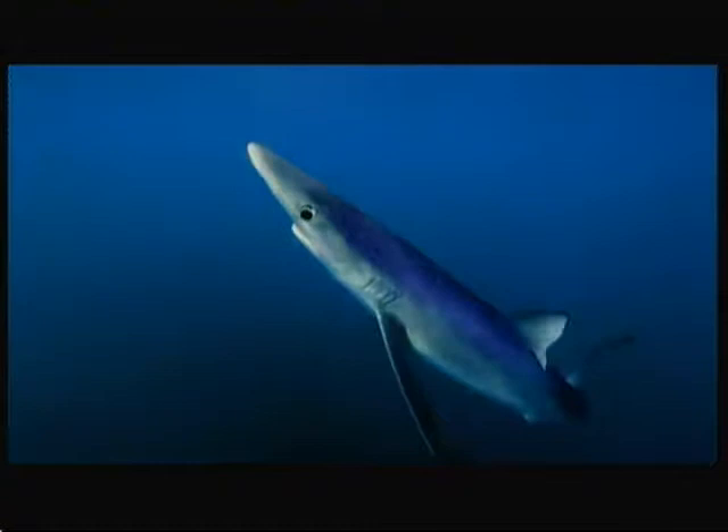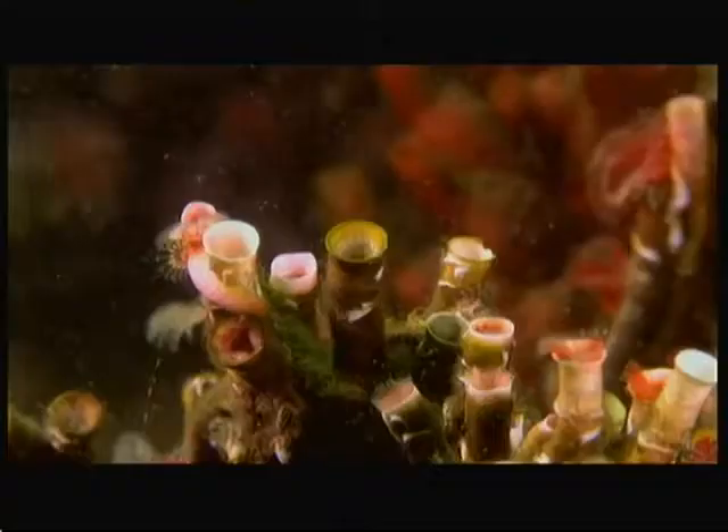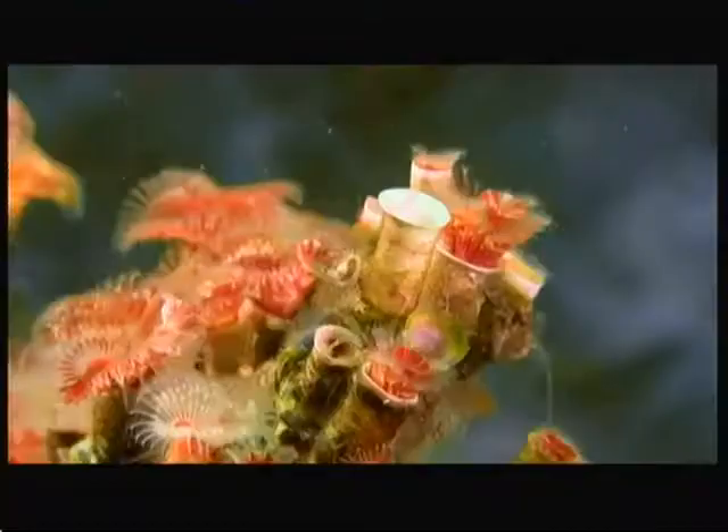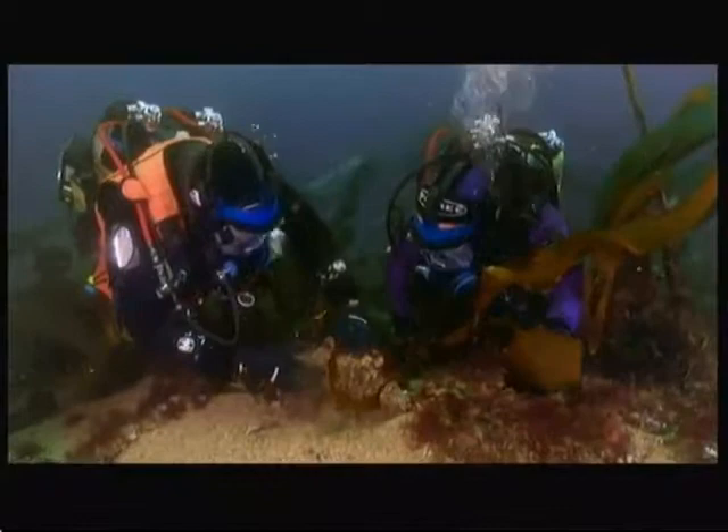Over the years on The One Show, we filmed many treasures within our British waters — from blue sharks to a living reef of tube worms. The colours are exquisite. And the bizarre and wonderful flame shell.